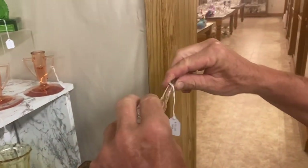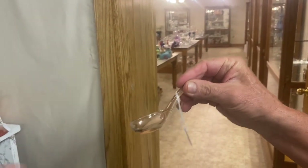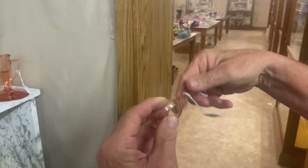This is the first time we've had this item — it's a little mayonnaise ladle in Flamingo. We had one a few weeks ago in Sahara. These are really, really scarce to find in color. It is marked on the back of the handle. The price is $75.